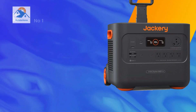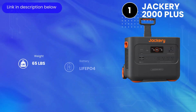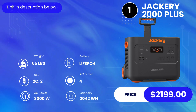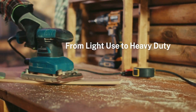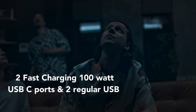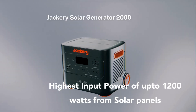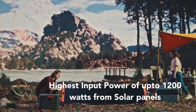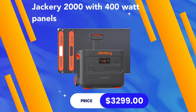Finally, at number one we have the Jackery 2000 Plus. It weighs about 65 pounds with lithium iron phosphate batteries, four AC outlets, 2,042 watt-hours of capacity, and a max AC output of 3,000 watts. These units can power practically everything in your home. It has two 100-watt fast-charging USB-C ports and two regular fast USB ports. The Jackery 2000 Plus can be fully charged in two hours from an outlet and supports up to 1,200 watts of solar panels — the highest among all five units — with a solar charge time of just two hours.